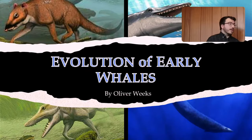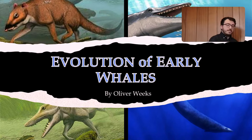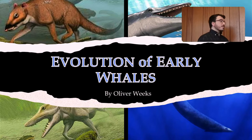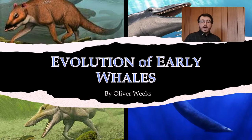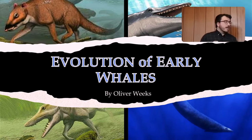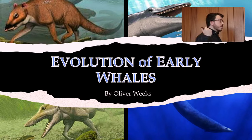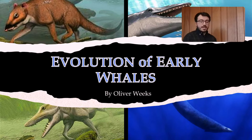Hello. My name is Oliver Weeks. I am the Curator of Earth Sciences here at the Yorkshire Natural History Museum. I'm a paleontologist. I have a master's degree in paleontology and evolution from the University of Bristol, and my master's project was actually related to the evolution of whales, but I'm not really going to be talking about my master's project today.